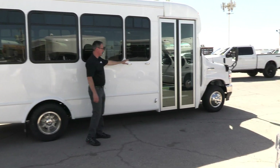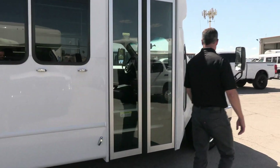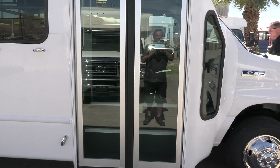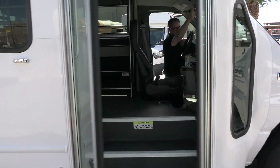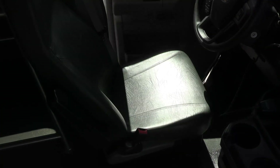You've got some exterior lighting out here. And looky there — a nice wide door for your passengers.